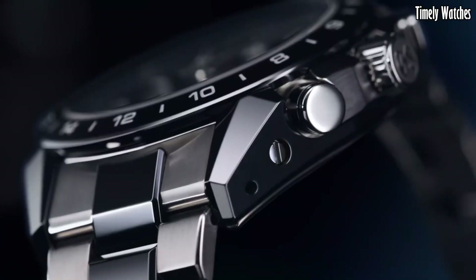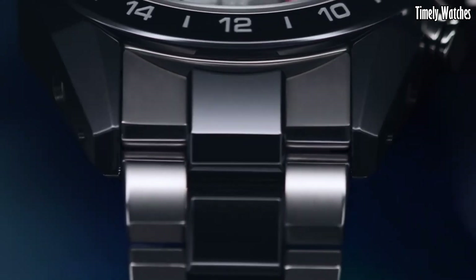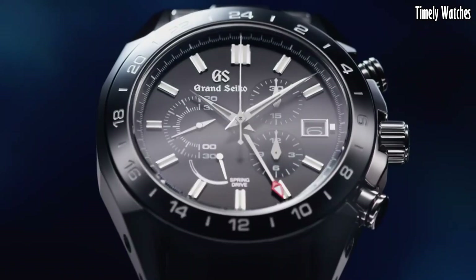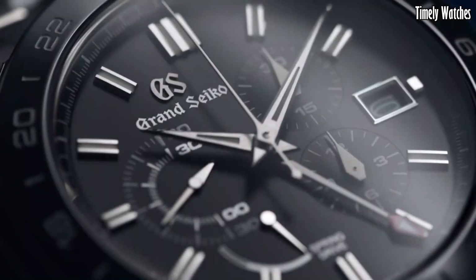With a high level of finishing and craftsmanship, it boasts a stunning design, making it an exquisite timepiece for those who appreciate the fusion of Japanese artistry and watchmaking technology.